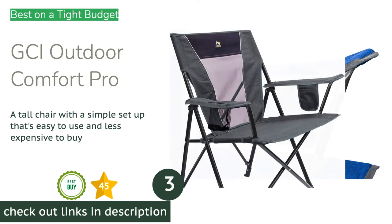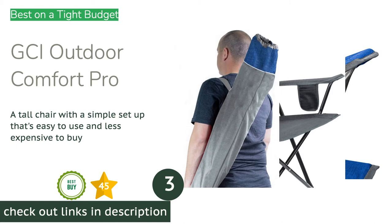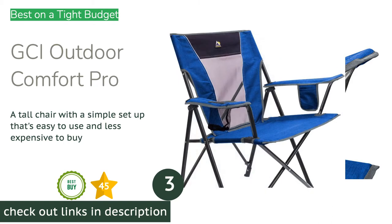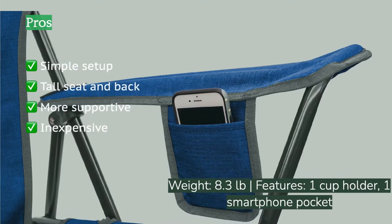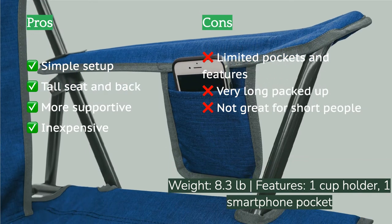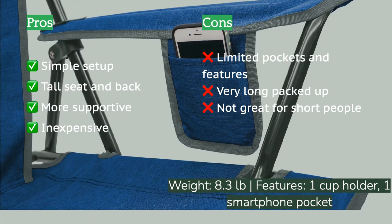The next product is the GCI Outdoor Comfort Pro — a simple chair that offers solid performance for less than you might expect. It has a fairly tall seat and back to match, with widely splayed arms that offer plenty of space to sit high above the ground. It's not the most supportive seat we tested, but it's above average among its competition, leaving slouchy folding sports chairs in the dust.